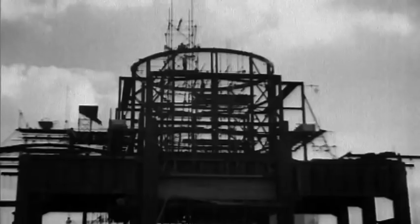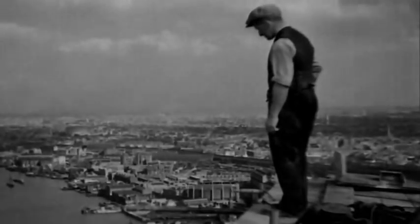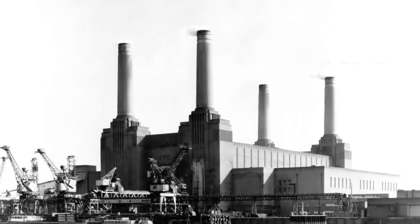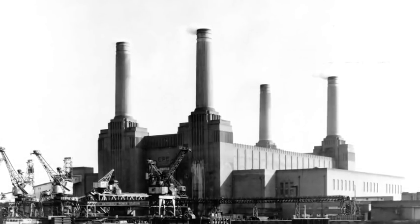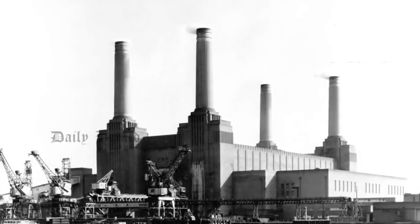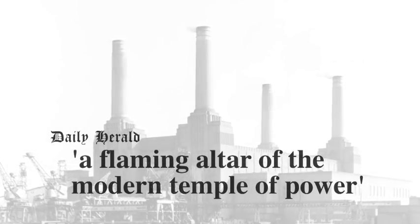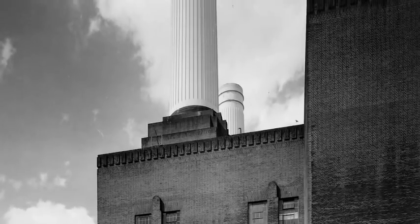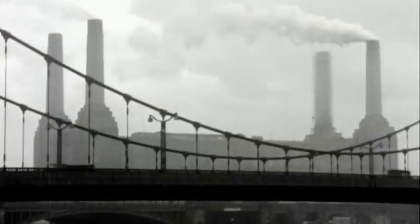Construction began on the first phase in the early 1930s, and by 1957 the power station was complete, boasting cutting-edge technology and hailed as an architectural triumph. The Daily Herald called it 'a flaming altar of the modern Temple of Power.' Elaborate step brickwork and Doric fluted chimneys soared high into the air, cementing the building's place in the London skyline.